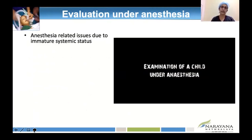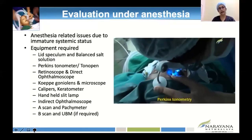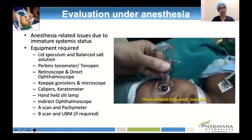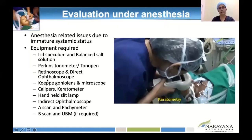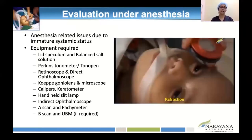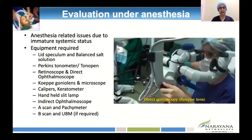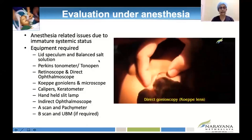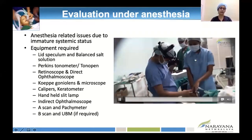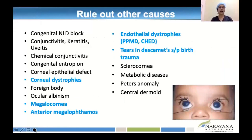Before surgery, you can do all measurements required: corneal diameter, keratometry, intraocular pressure, slit-lamp examination, fundus examination, B-scan, A-scan, UBM. Gonioscopy can also be done preoperatively under the microscope using the Koeppe lens — you can see the angle structures through the microscope. Once you have ruled out other causes like endothelial dystrophies, tears in Descemet's, megalocornea, or megalophthalmos, and are sure of the diagnosis, decide how to proceed.